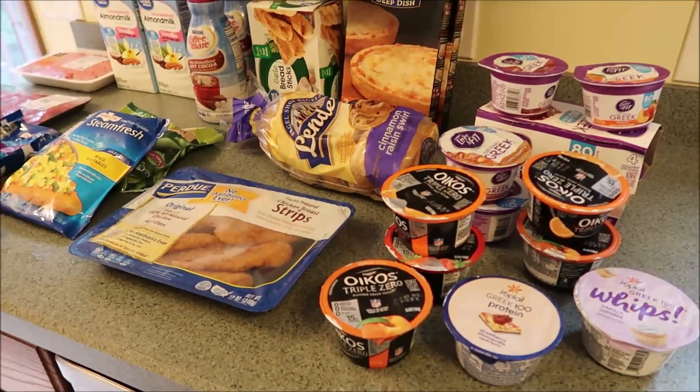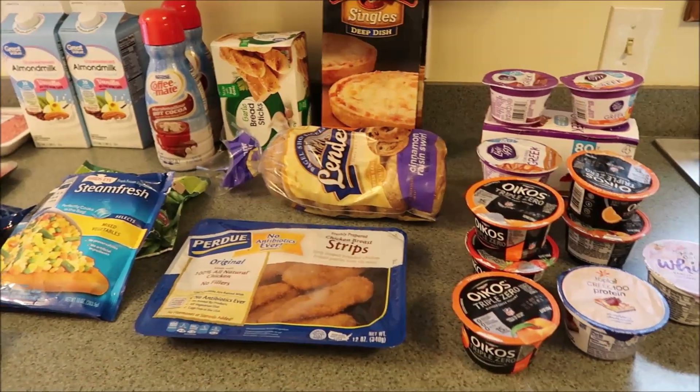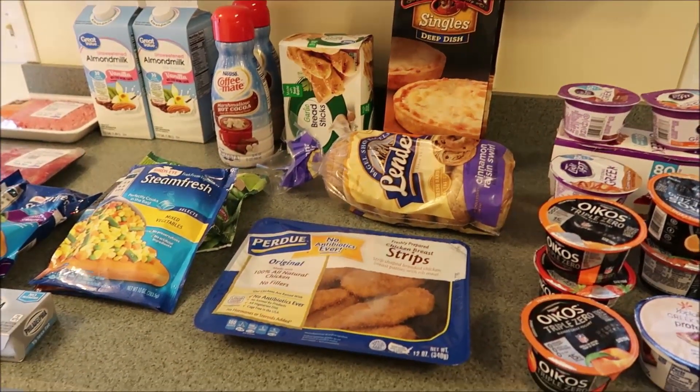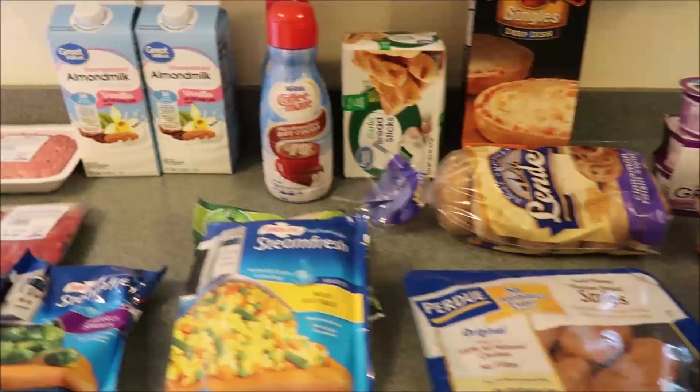Hi you guys! Welcome back to our channel. We have a Walmart grocery haul — we just got a couple things from Pearl Rice Chopper. We didn't need a bunch of stuff but we did do a grocery shopping trip so I wanted to share with you guys.